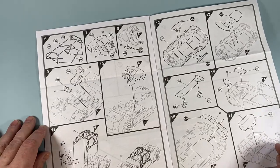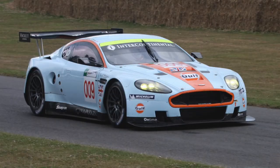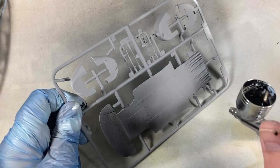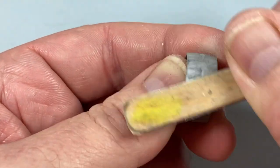The roll cage isn't essential to get absolutely right, but otherwise it should be an easy enough kit to assemble. The first thing I'll do is prime some parts with grey and others with black depending on what they'll be — starting here with the wheels.